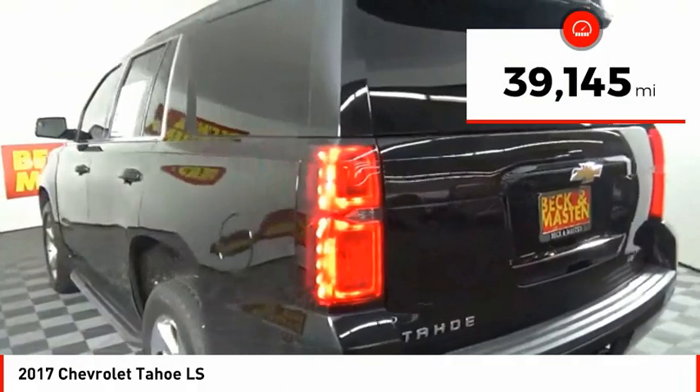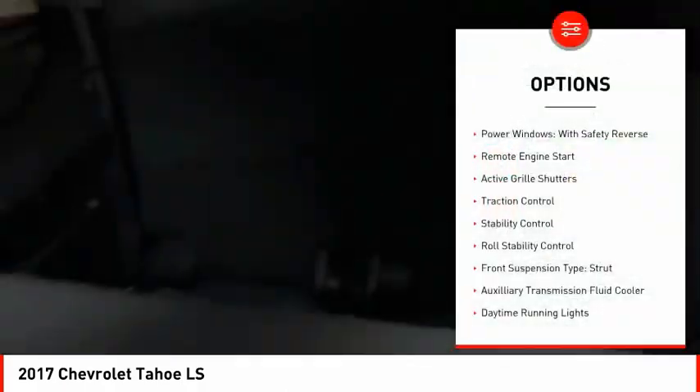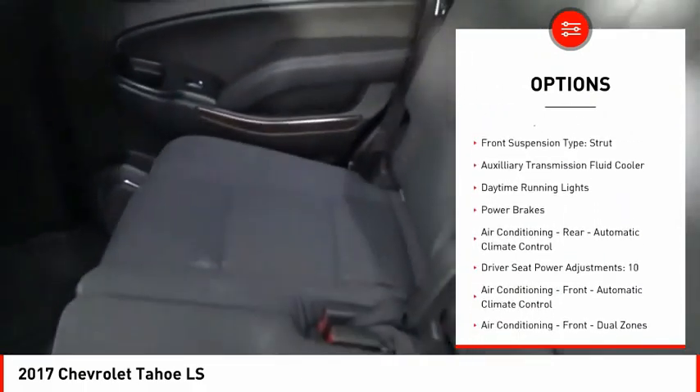This vehicle has less than 40,000 miles. Here are some of this vehicle's great options: power windows with safety reverse, remote engine start, active grille shutters.